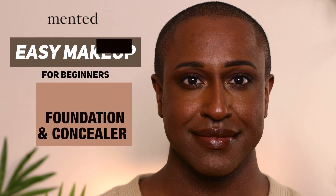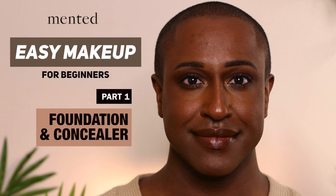Welcome to another moment on the Malcolm Soares channel, and welcome to my three-part mini-series, Easy Makeup for Beginners. I have three parts to show you how to achieve this makeup look here. Subscribe to my channel to become a part of the moment, and subscribe to Mented Cosmetics — incredible products that work beautifully on deep skin tones.